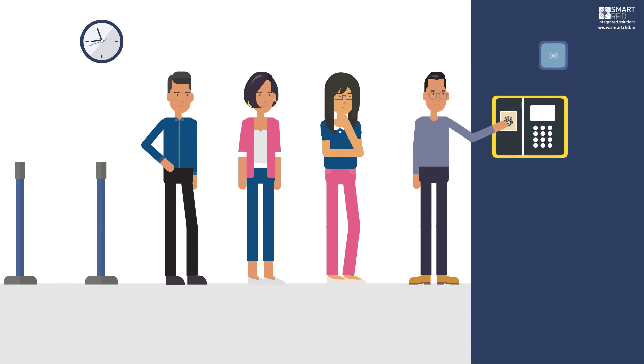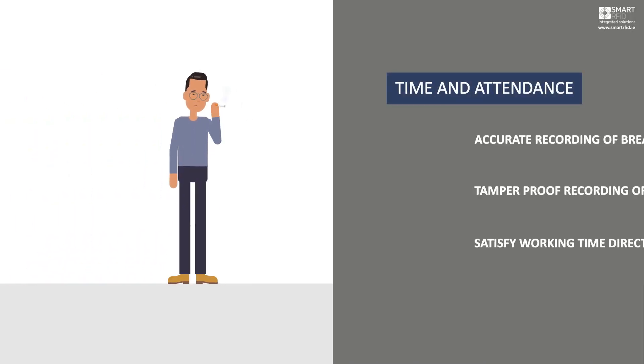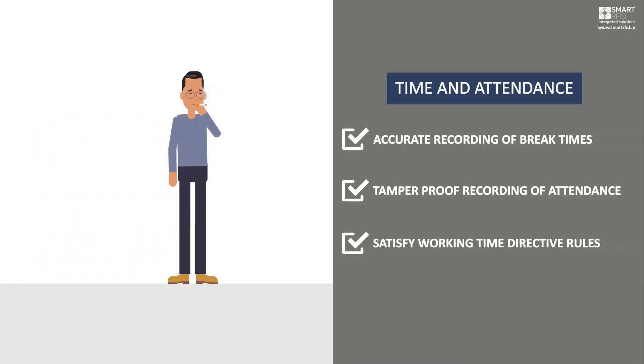Time and attendance. No need to interact with a reader. Arrivals and departures automatically recorded.